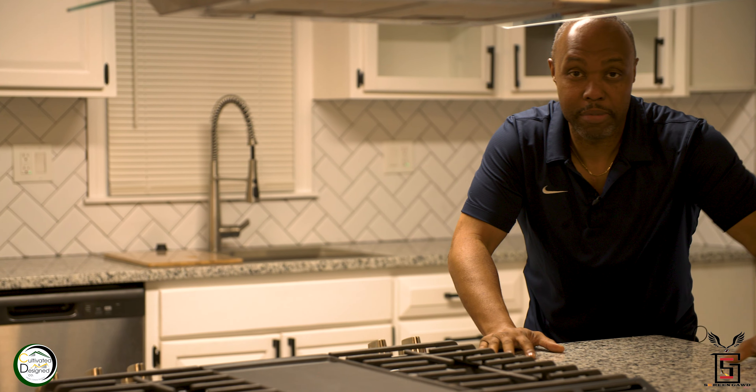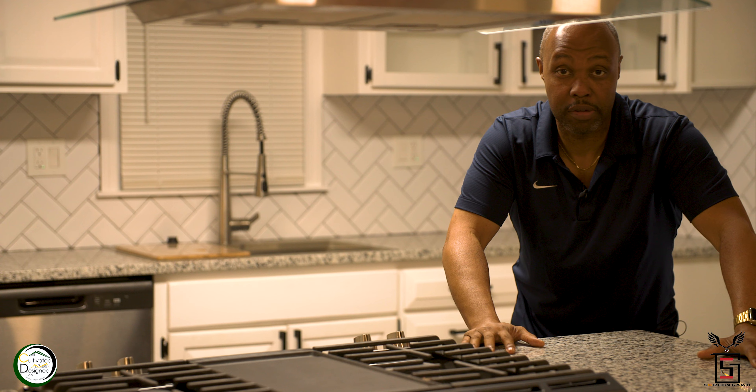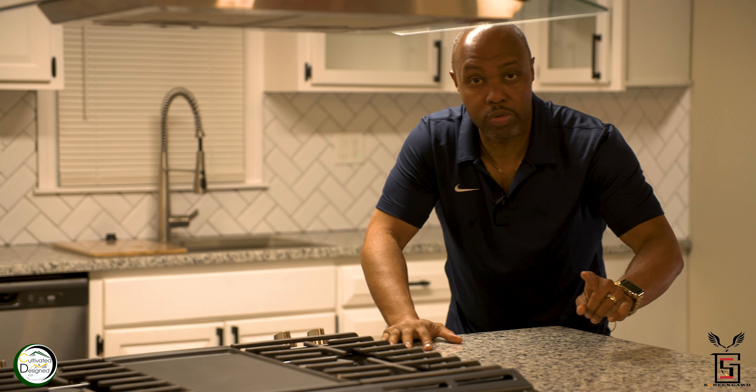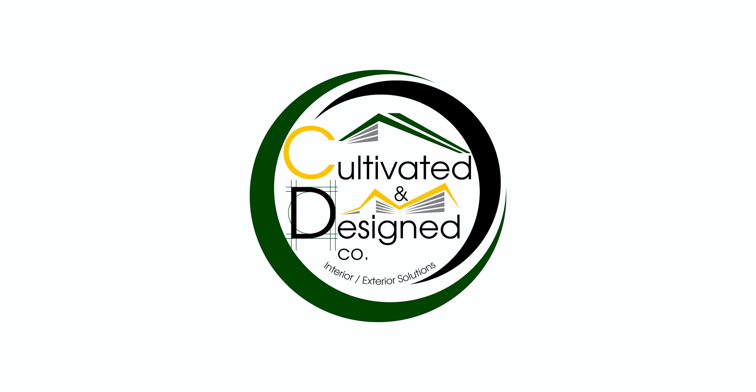Thank you for allowing me to show you this new property that just hit the market at 2703 Oakland in Kansas. Also remember that it was brought to you by Cultivated and Designed Company, Interior Exterior Solutions. Have a good day.